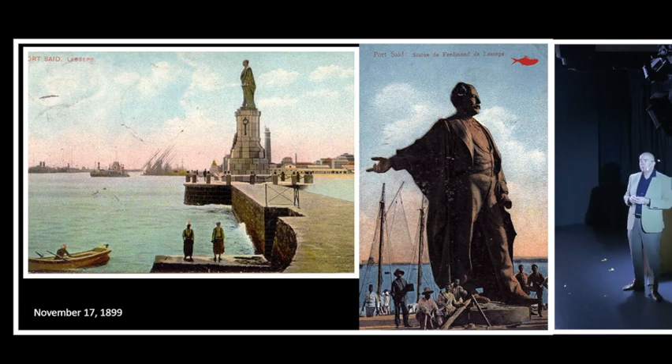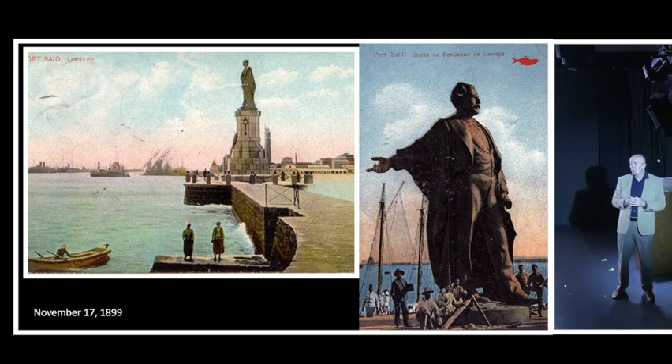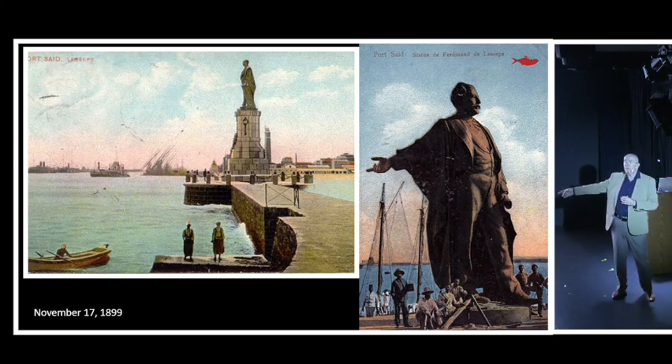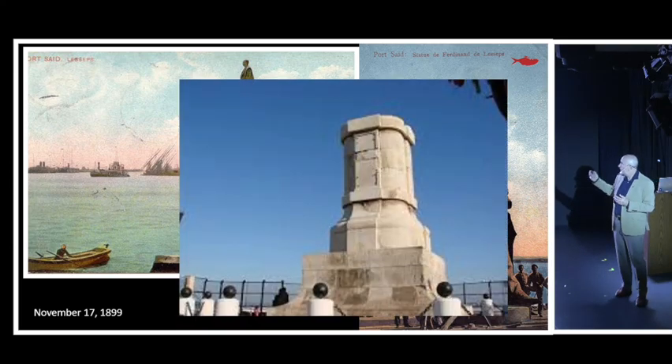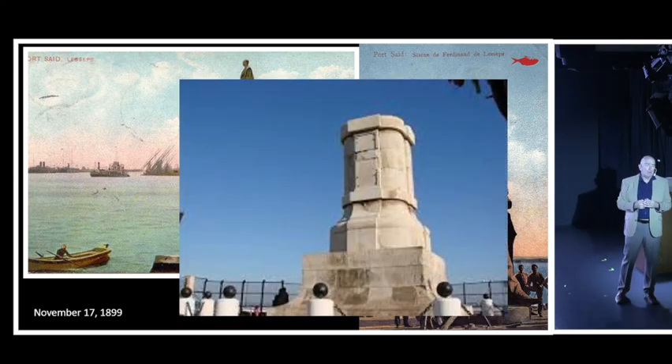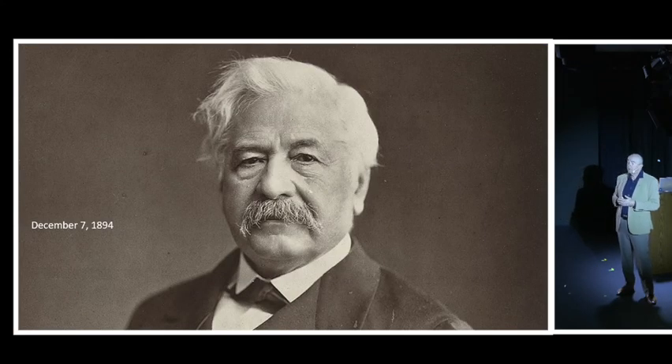A statue of de Lesseps was erected on November 17th - exactly 30 years after the original opening ceremony - though he never got to see it. The statue stood at the entrance to the canal on the Mediterranean side at Port Said, his arm extended pointing toward the riches of Asia. It remained there until 1956, when it was torn down by General Nasser. The base of the statue is still there, and in recent years there's been talk of restoring it given his contribution to Egypt and the Suez Canal. He died on December 7, 1894.